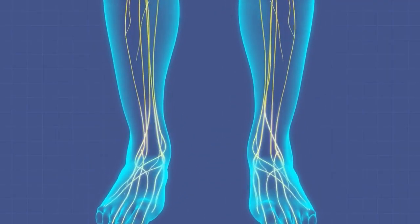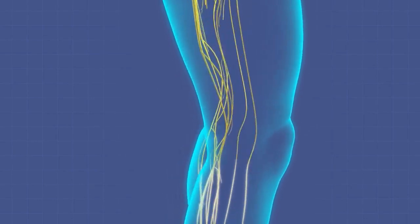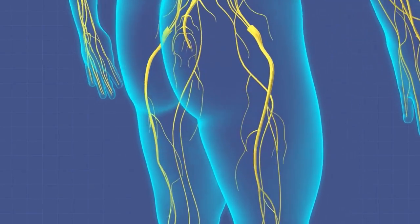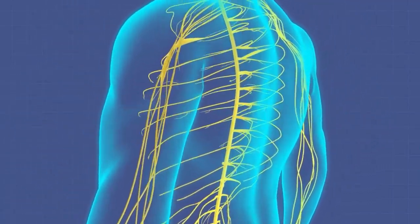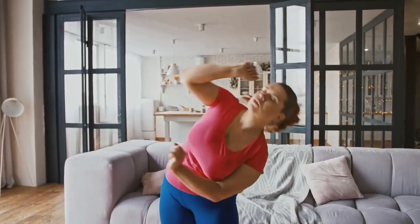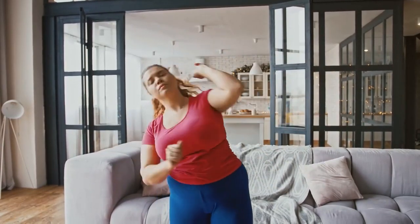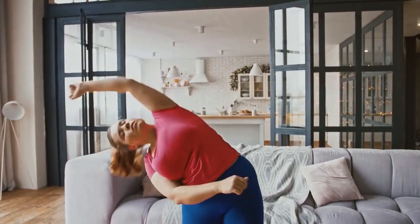Another benefit of raising your legs up is that it can help to reduce stress and tension in the body. When you elevate your legs, you activate the parasympathetic nervous system, which is responsible for the body's rest and digest response. This can help to lower stress hormones such as cortisol and promote feelings of relaxation and calmness. Additionally, raising your legs up can help to release tension in the lower back and hips, which are common areas where people hold stress.